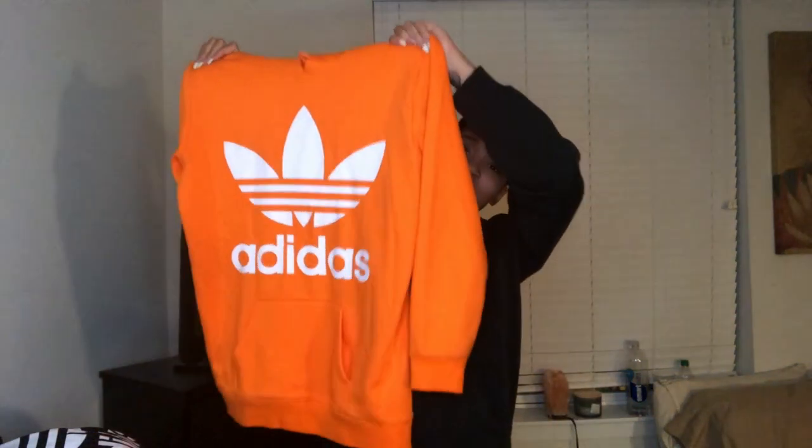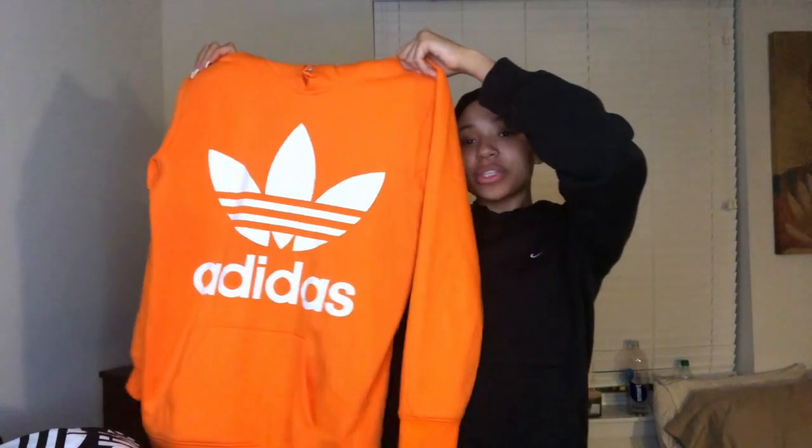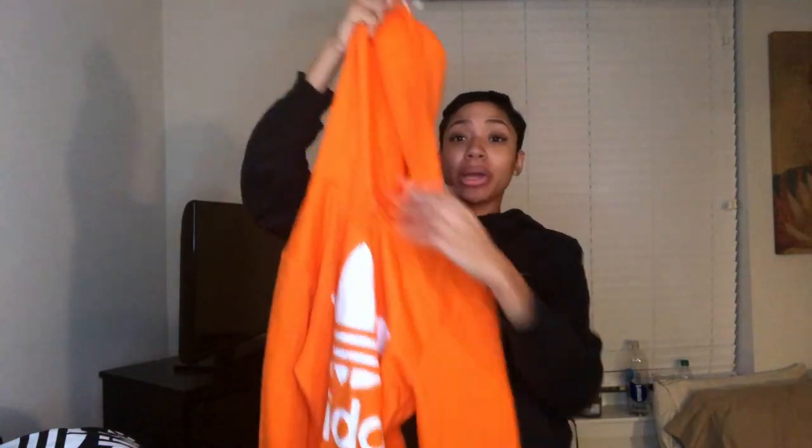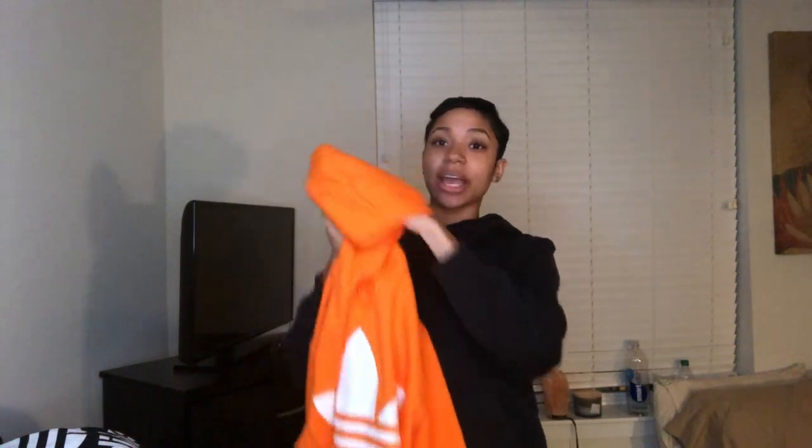Next I have two sweatshirts, both Adidas. First is an oversized orange Adidas sweatshirt — very cute, very plush and warm on the inside. I would recommend an Adidas sweatshirt to anyone, they are so warm.